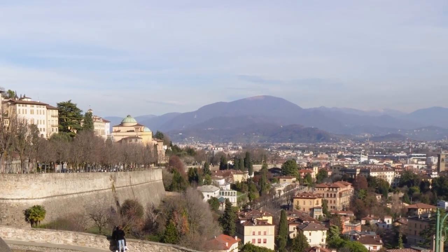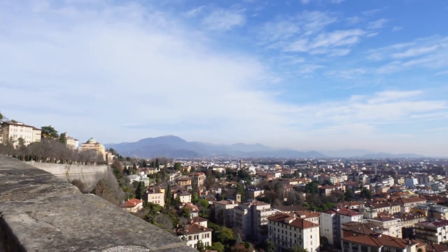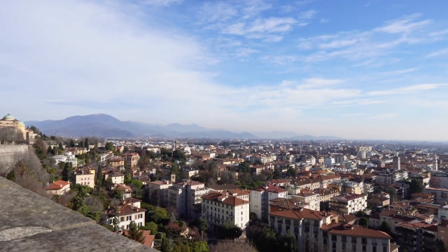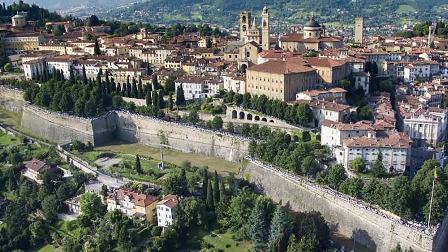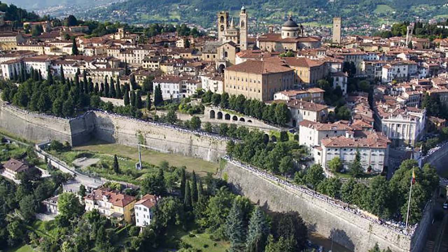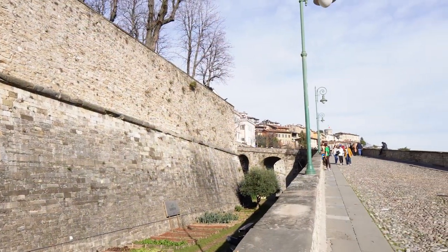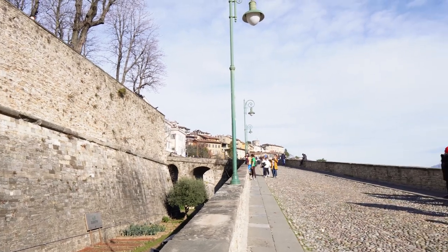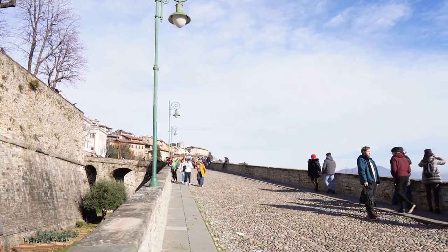There is also a modern expansion in the plains below where the majority of the population lives nowadays. The upper town is surrounded by a massive Venetian defensive system completed in 1585, called Forte di San Domenico, which has been part of a UNESCO World Heritage Site since 2017.